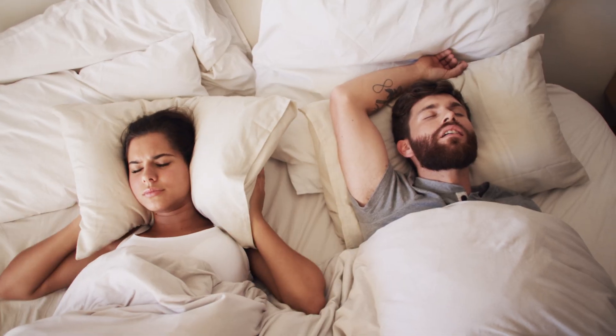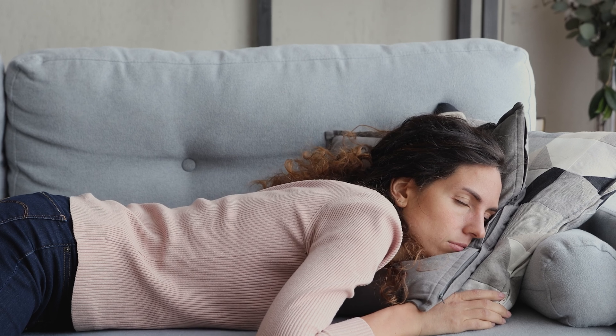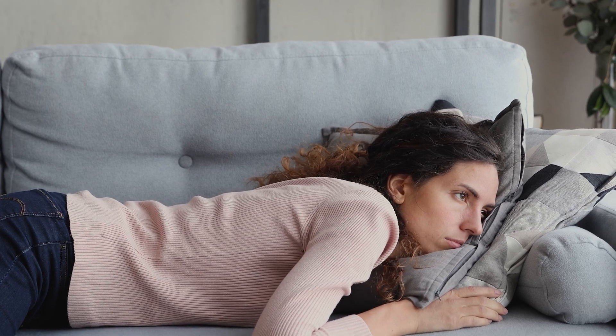For most people with signs of OSA — like loud snoring, gasping, or daytime fatigue — a home sleep test is the first, easiest step to take, and that's where devices like the Night Owl and the WatchPAT come in.